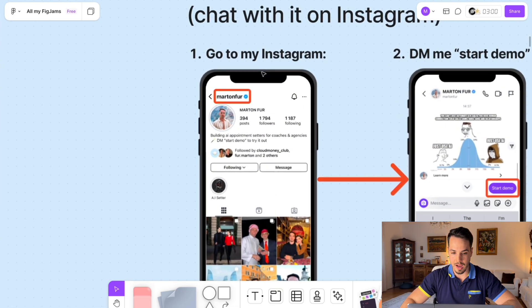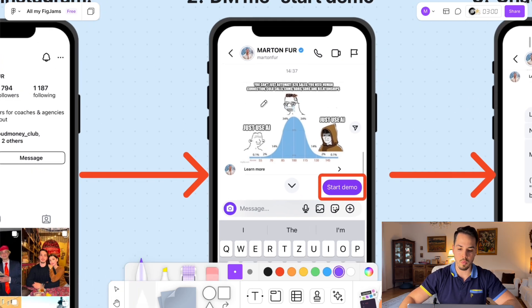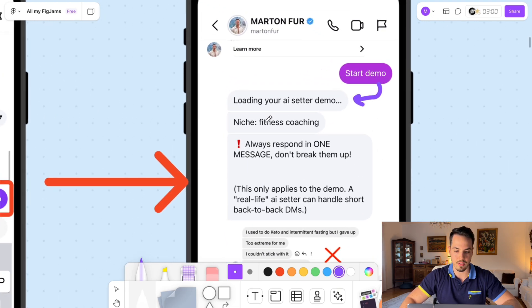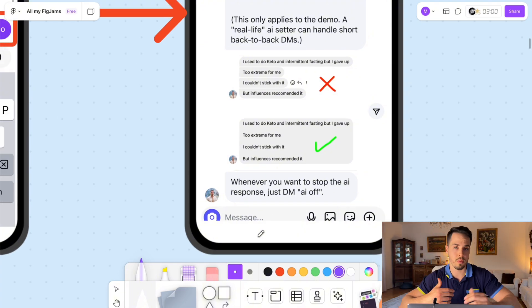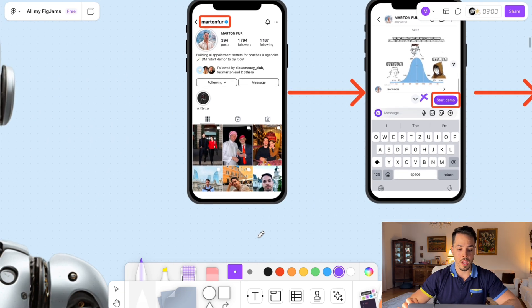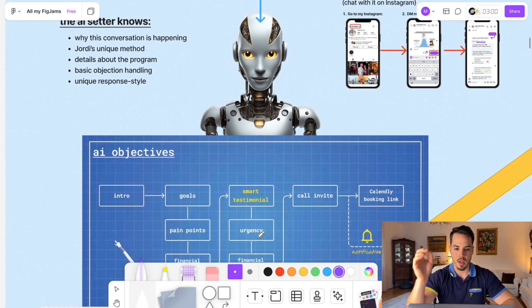If you want to try this AI appointment setter for yourself, go to my Instagram right now at marton4 — the link is in the description. DM me the word 'start demo,' which triggers the AI setter. It will send you a few instruction messages for a fitness coaching demo, and after that just say 'hi' and the AI setter will start talking to you. Act like a lead, answer its questions, and it will try to book you in for a call.